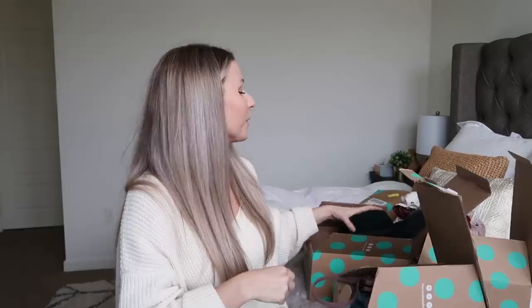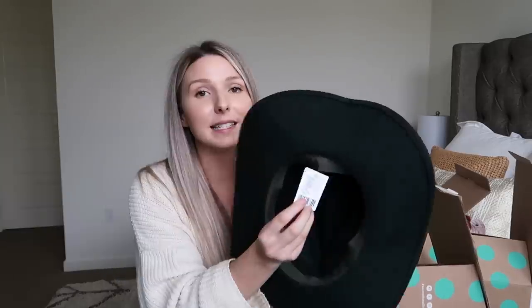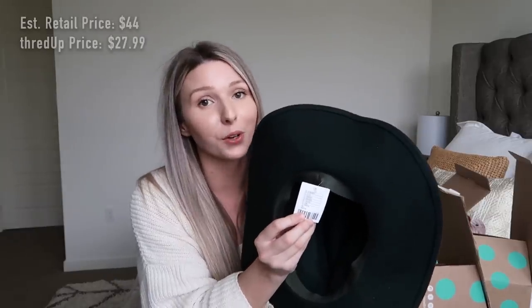Here's another item brand new with tags from Urban Outfitters — this amazing green hat. I love the shape of it; this is like my desired shape. It says on the tag it was $44 and I got it for $27.99. I really feel like this hat is perfect for all seasons because the green makes it look kind of wintery and fall-like, but I also love these hats in summer and spring. You're going to be seeing me wear this hat a lot.